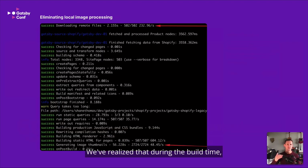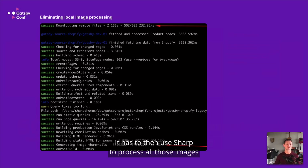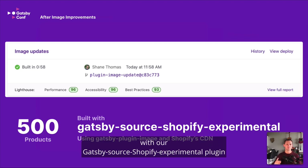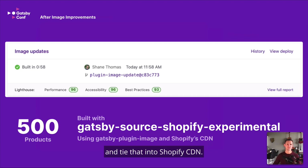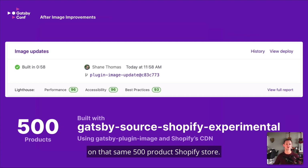We realized that during build time, it goes and downloads a whole bunch of images from Shopify, then has to use sharp to process all those images and create all those different variations. For a 500-product store, that's already a minute of the build time right there. You can imagine as you build an even larger site — a thousand products, 10,000 products — it gets even more intensive and increases build times that much more. So we figured, why not eliminate this step? We used the Gatsby Plugin Image with our gatsby-source-shopify-experimental plugin and tied that into the Shopify CDN. By doing that, we were able to cut build times down from two minutes-plus to now under a minute — that's over a 50% improvement on that same 500-product Shopify store.